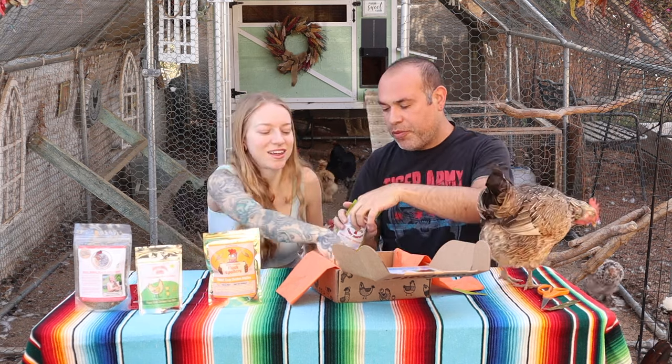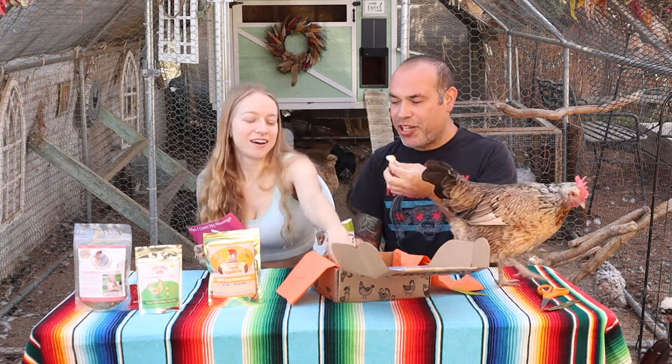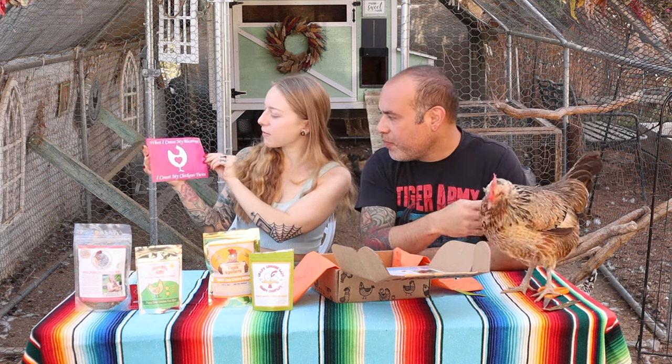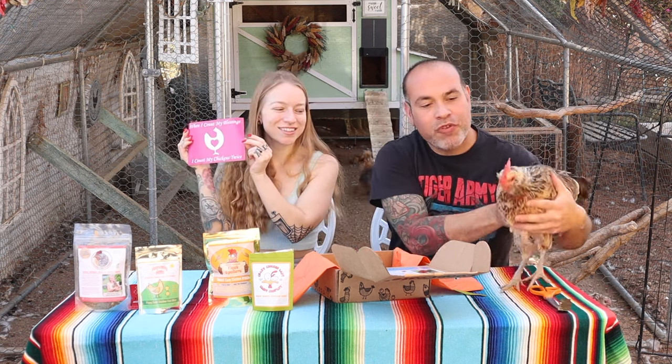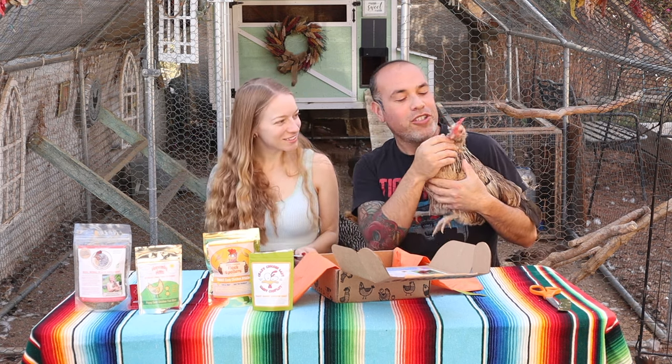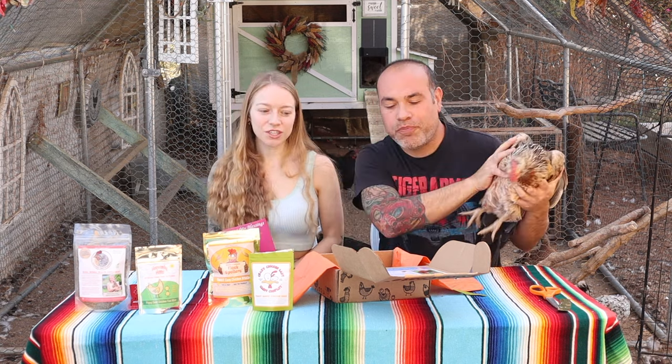I'm having another one of these gummy eggs. We got a couple chickens up here. And then you always get a little sticker — I like to add these to our wheelbarrow or stuff. It says, 'When I count my blessings, I count my chickens twice.' Did you hear that, Griffin? Are you a blessing or a curse? Just kidding — you're a blessing. She's a cool baby. This is one of Kelly's favorite chickens. She's really, really friendly and likes to jump on our laps. She's a lap chicken.